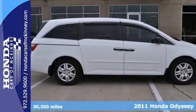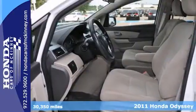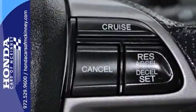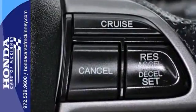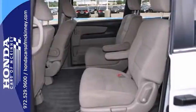Whether it's kids or cargo, this 2011 Honda Odyssey LX can deliver everything in comfort and convenience. It features a V6 engine, steering wheel controls, and climate control. And with keyless entry and an iPod input, this minivan provides everything you need.